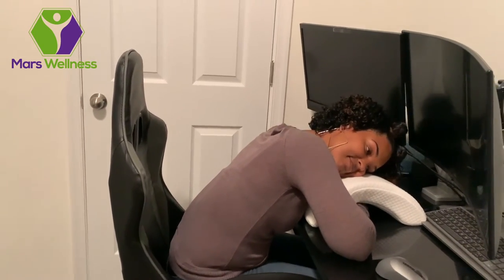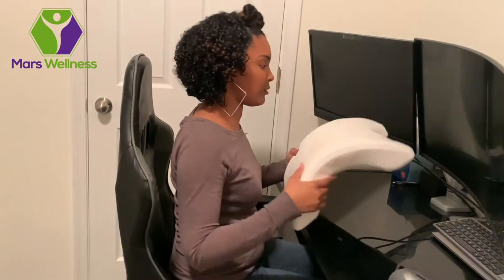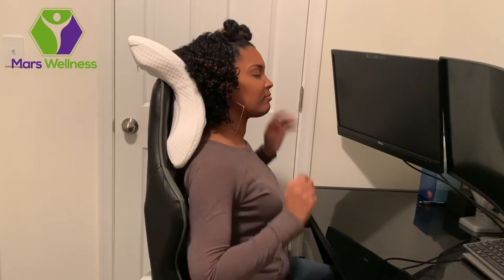It works for everything. And what I love most about this is the arch-shaped design. So for someone like me who's a face-down sleeper, I don't have to worry about my head pressing against my arm and it going numb.